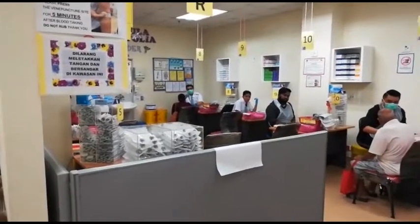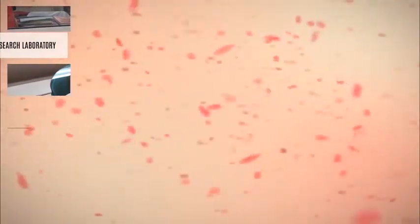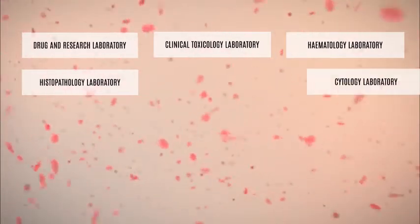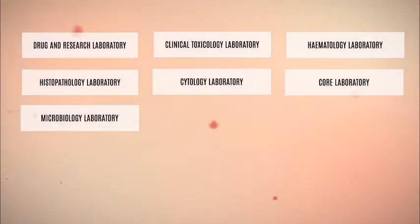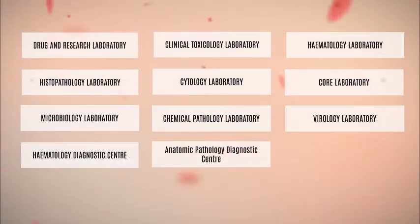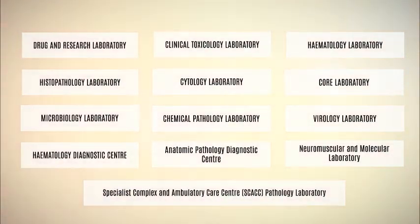HKL's laboratory department is composed of a wide variety of pathology disciplines, including the Drug and Research Laboratory, Clinical Toxicology Laboratory, Haematology Laboratory, Histopathology Laboratory, Cytology Laboratory, Core Laboratory, Microbiology Laboratory, Chemical Pathology Laboratory, Virology Laboratory, Haematology Diagnostic Centre, Anatomic Pathology Diagnostic Centre, Neuromuscular and Molecular Laboratory, and Specialist Complex and Ambulatory Care Centre (SCACC) Pathology Laboratory.